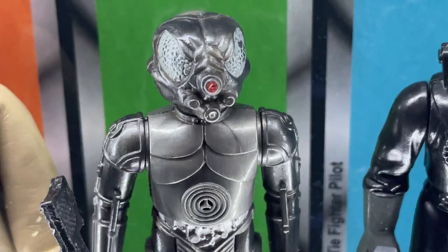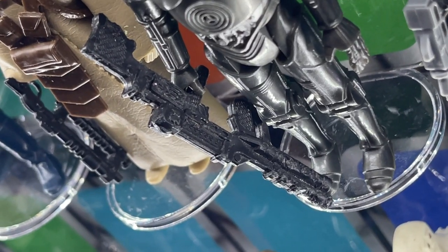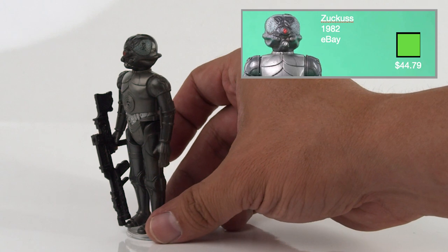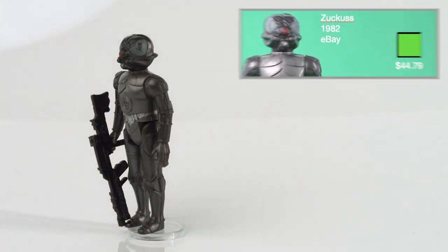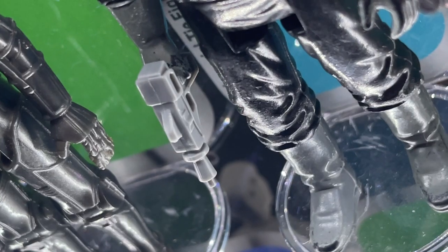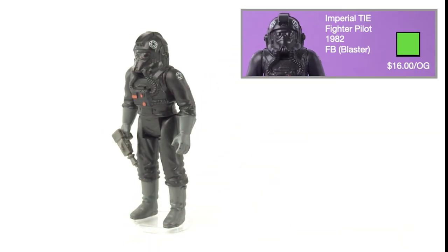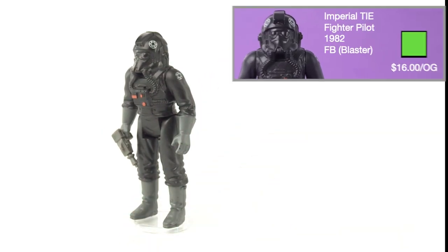Now Wave 5. Zuckuss was released in 1982 on the 48A card backs and comes with the unique Zuckuss rifle. I got this for $44.79 from eBay. Imperial TIE Fighter Pilot was released in 1982 on the 47 card backs and comes with the gray pilot pistol. I got the pistol from Facebook for $16 and the figure comes from my childhood collection.